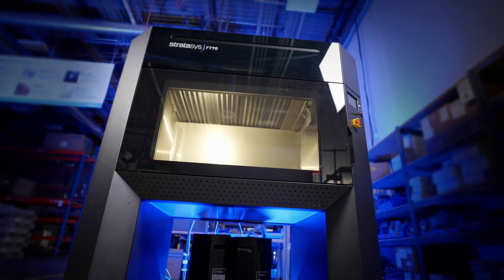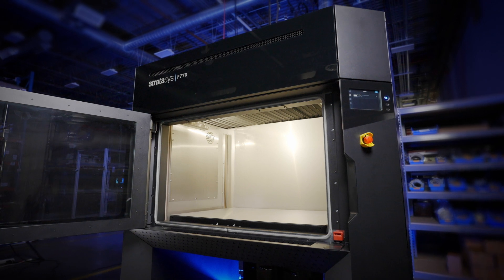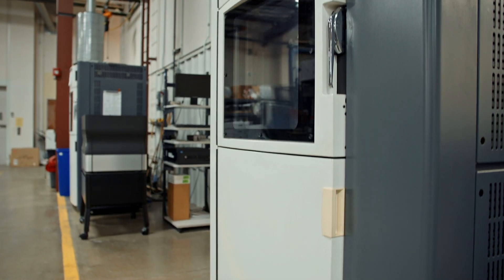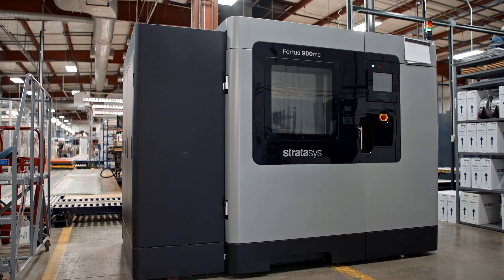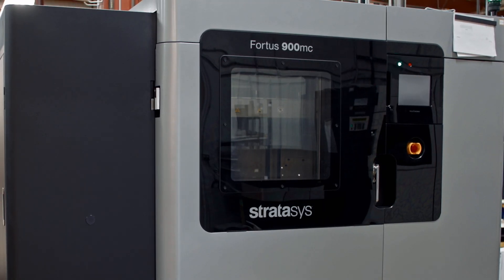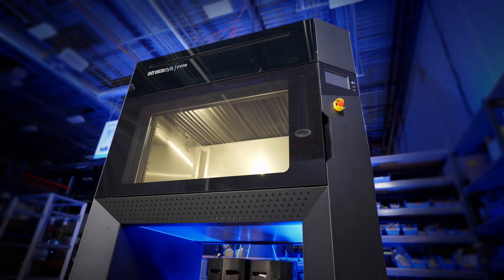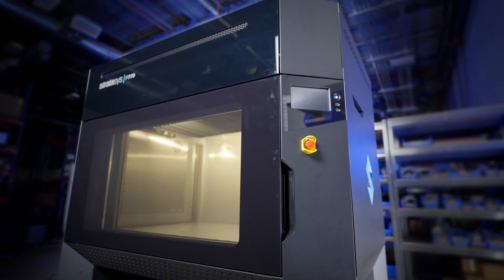I was excited about the F-770 because of the build size. What we're starting to see is a lot of parts that are just starting to fall outside the build envelope of my Fortus 400s. And so because of that, my Fortus 900 gets overloaded, and we end up sending some of our bigger parts out to service bureaus. So when I heard about the build size of the F-770 and the price point being talked about, I thought, wow, this could be a really nice addition to our lab.